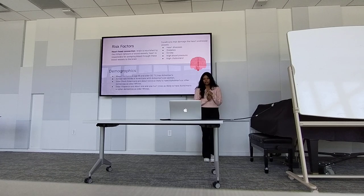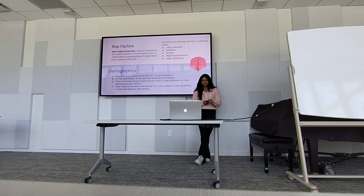So for demographics, about 1 in 9 people above the age of 65 has almost had Alzheimer's disease, and two-thirds of Americans with Alzheimer's disease are women. Older Black Americans are about twice as likely to have Alzheimer's disease or other dementias as older white people, and older Hispanic people are about 1.5 times as likely to have Alzheimer's disease or other dementias as older white people.